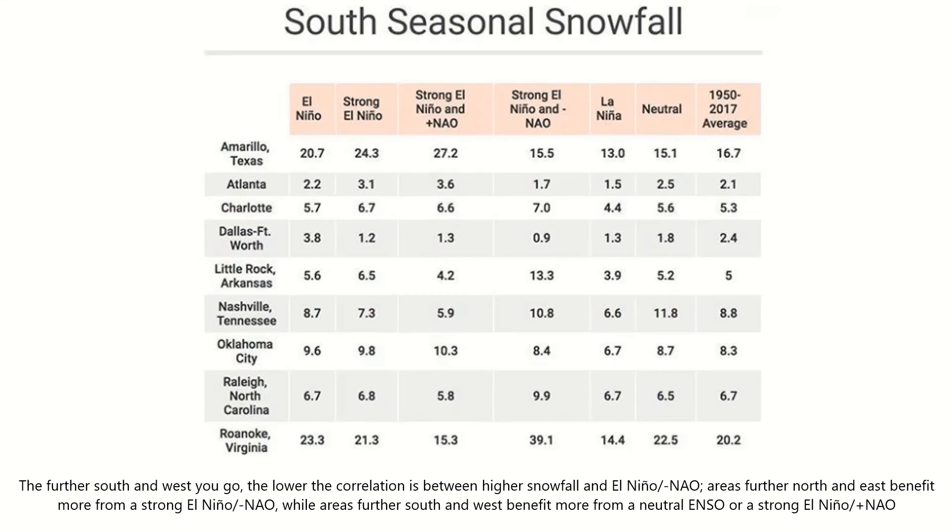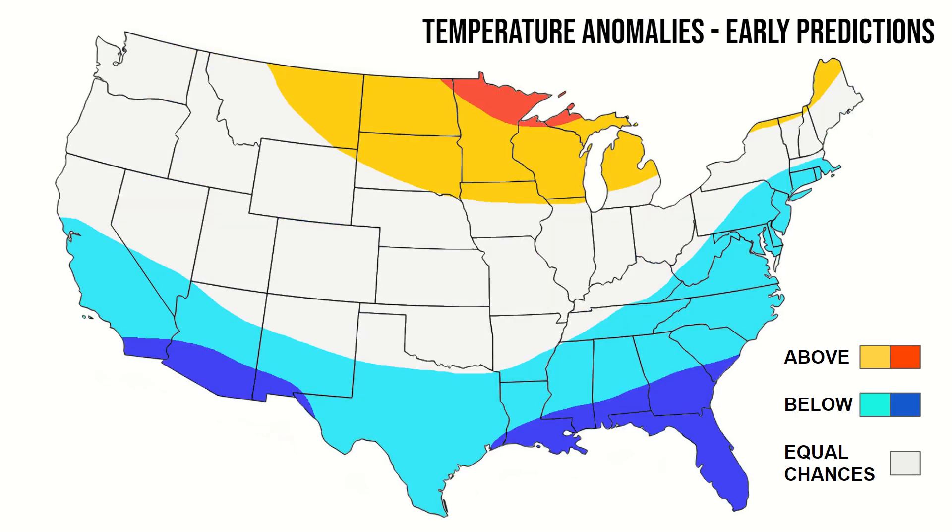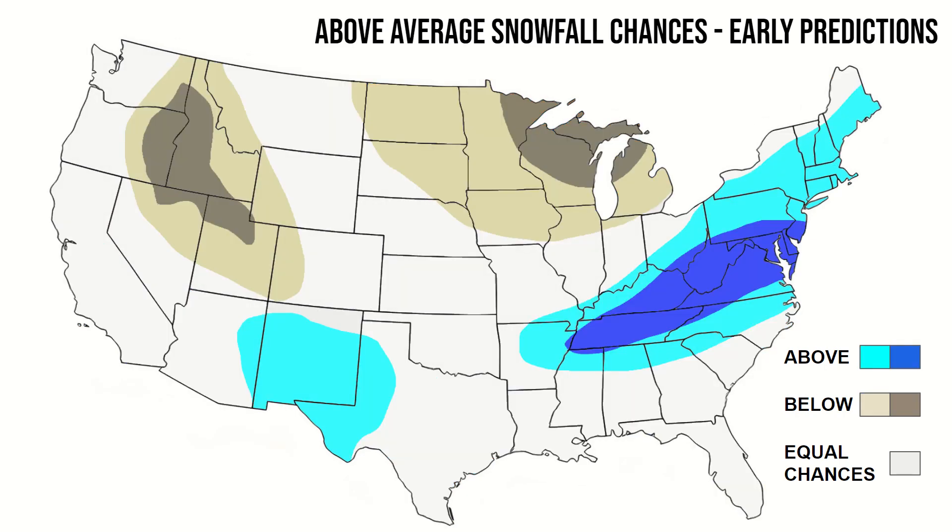With all of this information in mind, here are my preliminary predictions for the upcoming winter of 2023 to 2024. Precipitation-wise, much of the southern tier and east coast looks to stay wet, while the northern Rockies and Great Lakes regions stay drier than average. In my next predictions, I may extend this above-average precipitation area to include more of the west coast. The south looks to have a colder winter than average, especially so in the far southwest and southeast. The northern tier seems to be warmer than normal, with much of the central areas having equal chances of cold or warmth. The potential for above-normal snowfall this winter is greatest in the southwest, east, and mid-south, with the best chances in the mid-Atlantic. Much of the Great Lakes and Rocky Mountains look to see below-average snowfall this winter season.